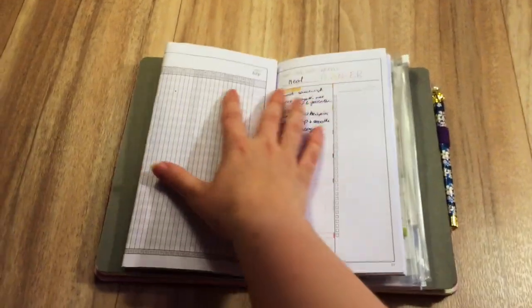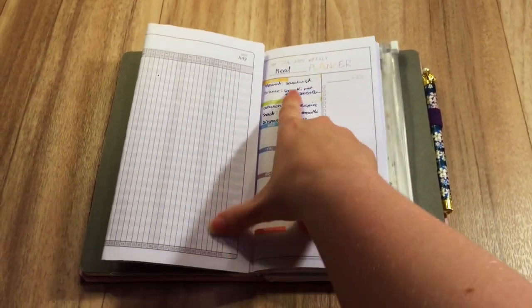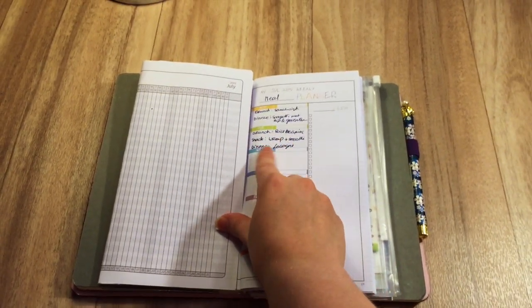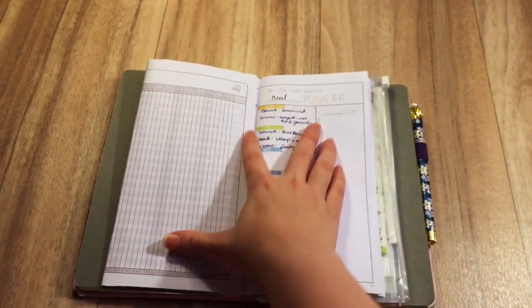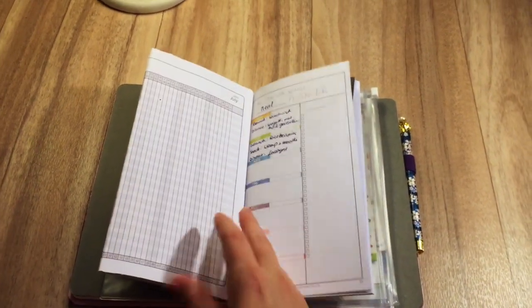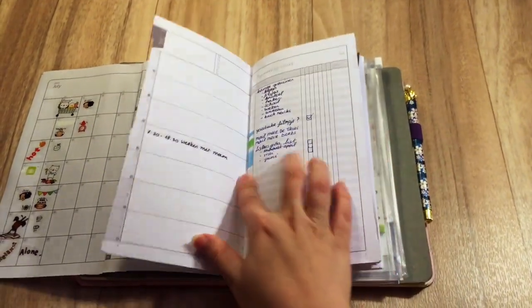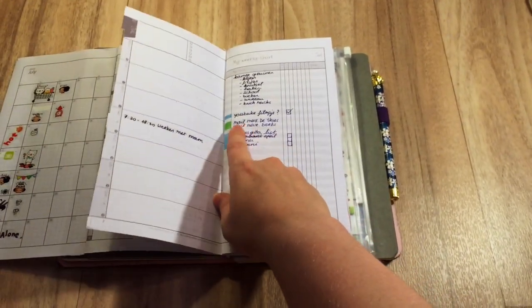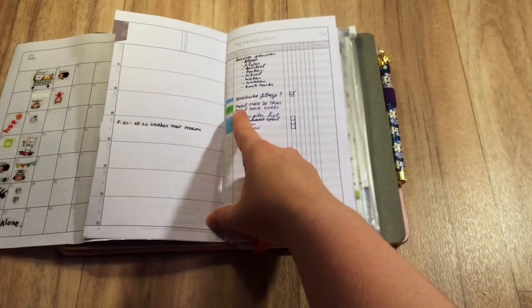I also started using these pages over here as a meal planner — though I just write what I had that day. As you can see, it's all in the same color blue. The only time I used my pencils is over here, just following my color coding system.